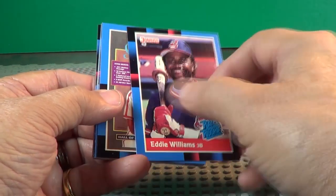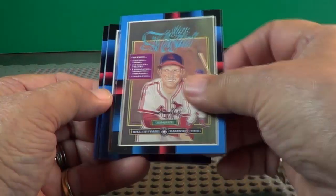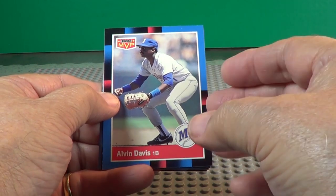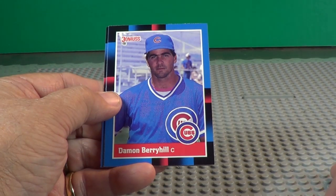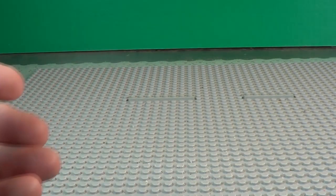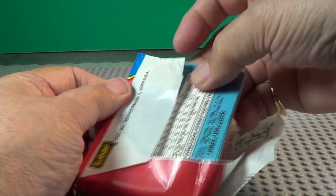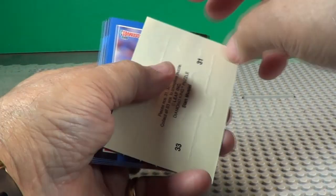Rated rookie Eddie Williams. Stan Musial — that's what the puzzle's going to look like right there. 1988 Donruss Hall of Fame puzzle features Stan Musial. Alvin Davis, MVP. Donruss Hall of Fame. Trying not to tear up the pack, but sometimes you can't help it. Puzzle pieces 31, 32, 33 of the Stan Musial puzzle — there's part of his face.